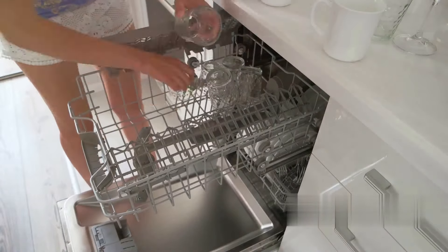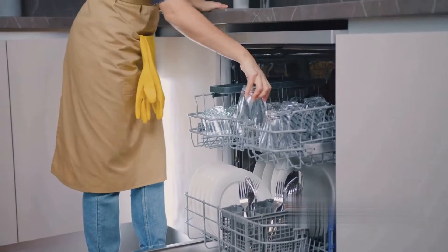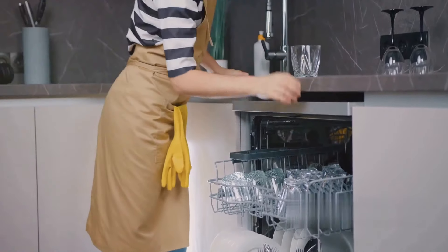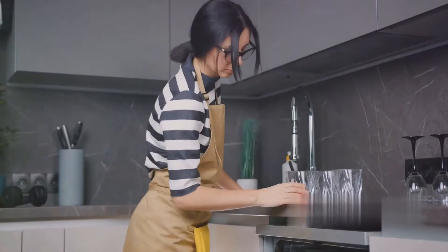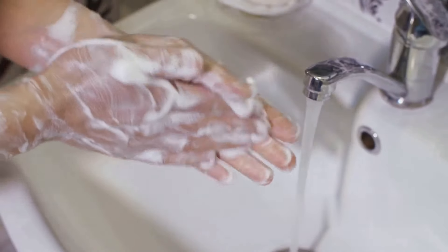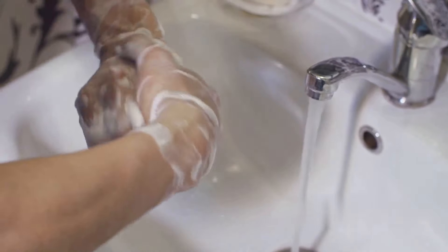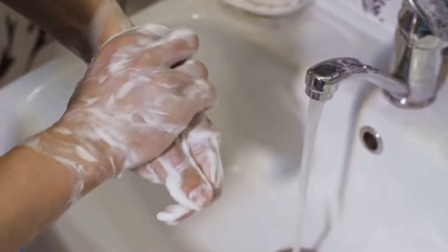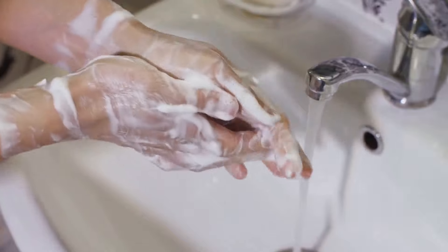Baking soda can also boost your dishwasher's performance. Just add a handful to your regular dishwasher load — it helps in removing stains and odors, giving your dishes that extra sparkle. Moving on to personal hygiene, baking soda can be a lifesaver when soap isn't within reach. A paste made from baking soda and water can clean your hands effectively, a quick and easy solution when you're out in the wilderness or facing a water shortage.